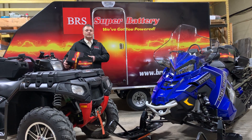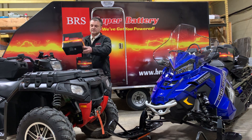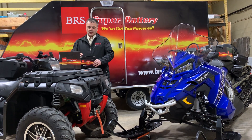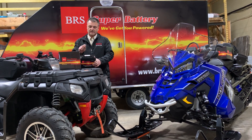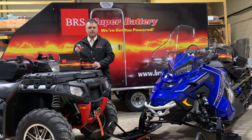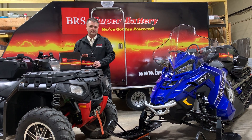Once you place the order, you're going to receive the battery in these particular boxes. What's nice about our batteries is they come fully charged. We even inspect them before we ship them out — you're going to have our technician's name, the date, and the voltage noted. We make sure that all our batteries are 100% charged before you receive them.